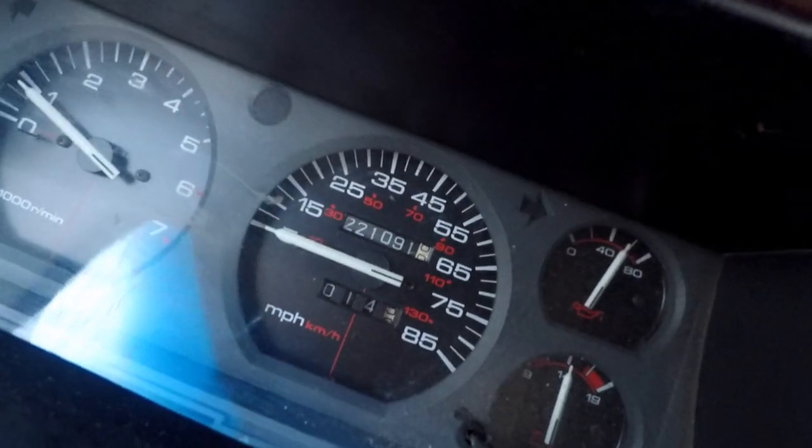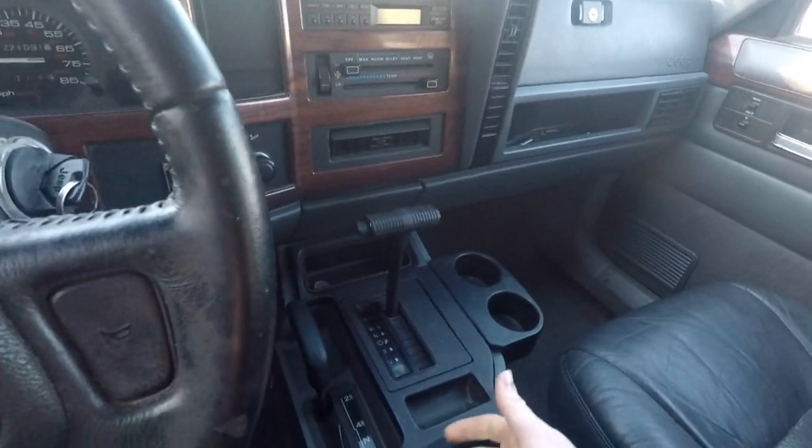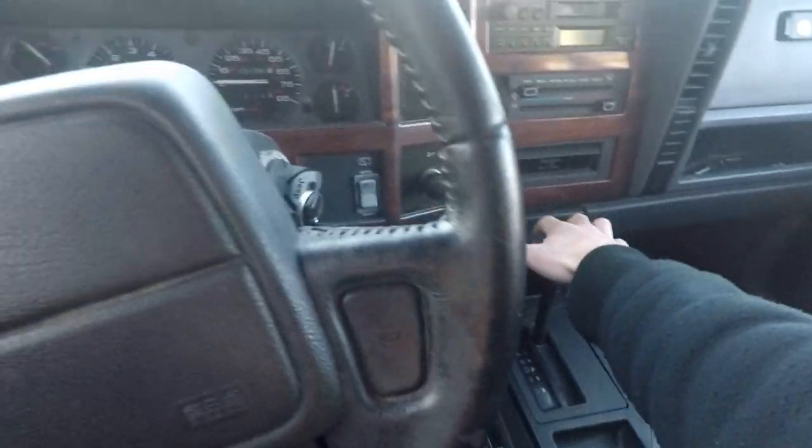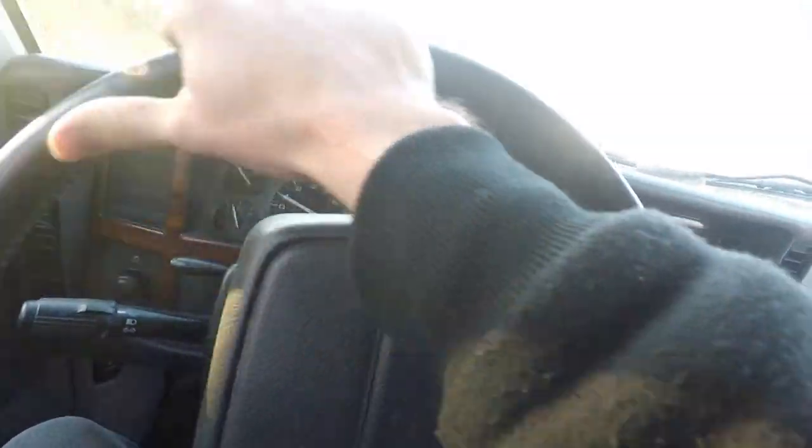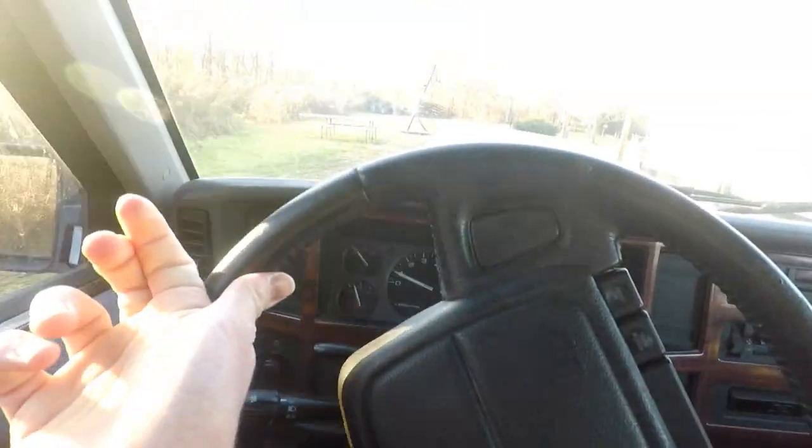Take a look at the odometer real quick — 221,000 miles! We've got the automatic transmission and four-wheel drive of course. Let's just throw it in drive real quick and pull it up here so we can get a good look at it.